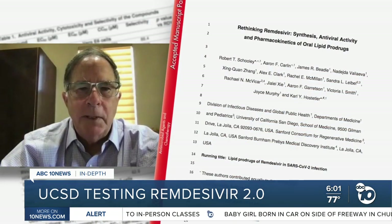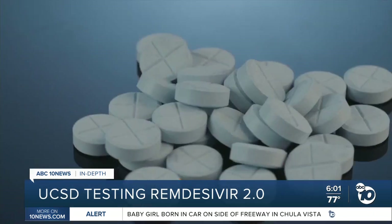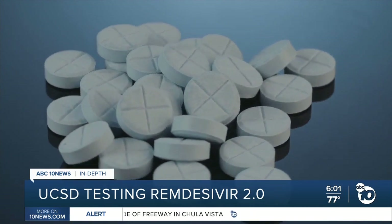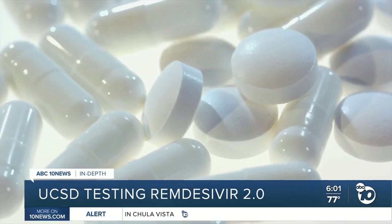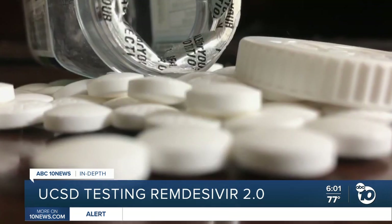What we need are oral drugs that you can give before people get into trouble so that they don't end up in the hospital. In a new paper, Dr. Shuley and other scientists at UC San Diego announced a promising solution. They took a fragment of remdesivir and tweaked it so it can be given in pill form. And in early lab tests, it's up to eight times more active than the original drug.